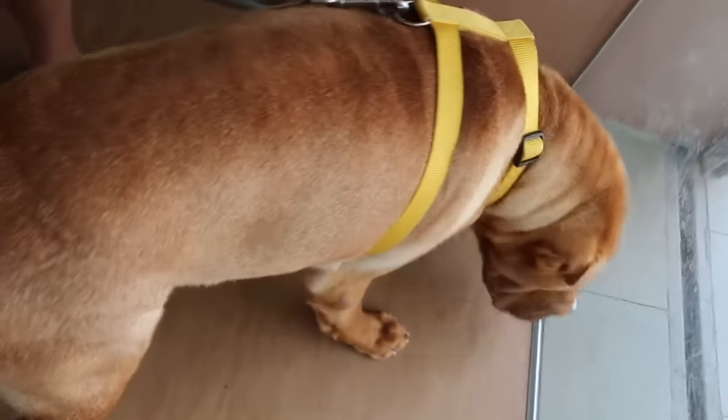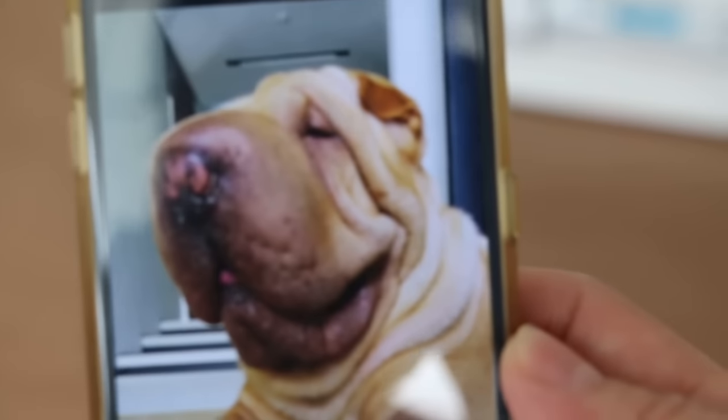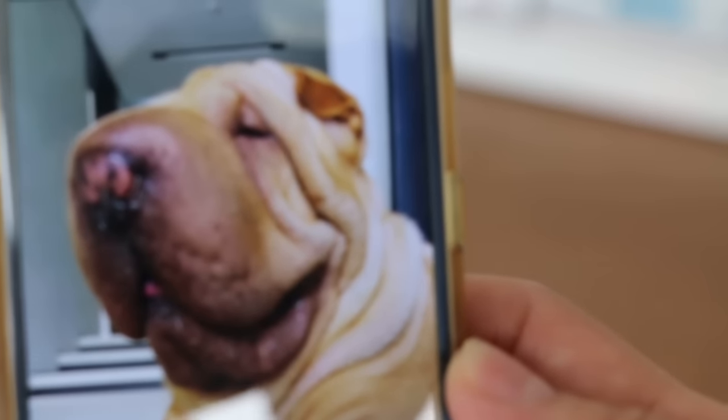Entropion can cause the inward rolling of both the upper eyelid and the lower eyelid, but it is more common in the lower eyelid. This condition is usually more common in older dogs. In this case, this is a Shar Pei that acquired entropion 2 weeks ago but had no entropion 3 weeks before the video was taken. This is a picture taken prior to the dog acquiring entropion. Now the dog is in constant pain and is lethargic.